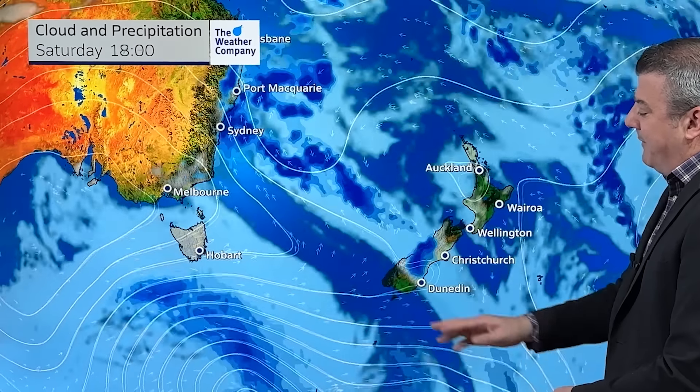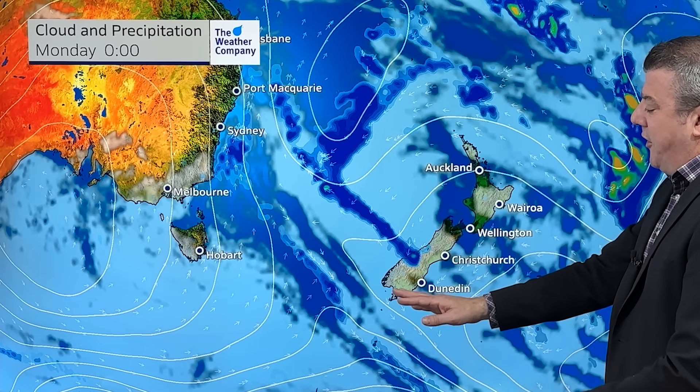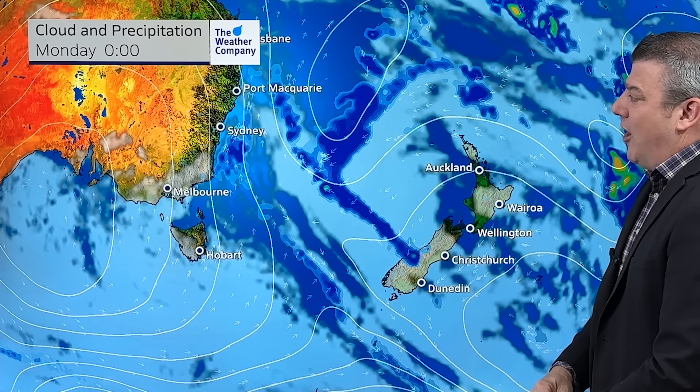Let's animate the weekend map. You can see what happens — the front goes up the South Island, stops, and then actually starts to go backwards again by the time we get to Sunday night or the early hours of Monday morning. So that cold front is not going to go up the country; it's only going to go halfway up the South Island. Those in the north actually end with an easterly wind kicking in by Sunday night.